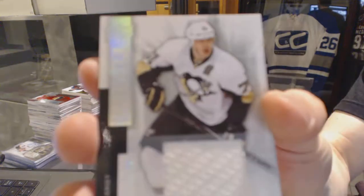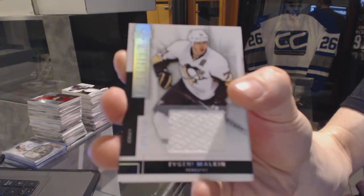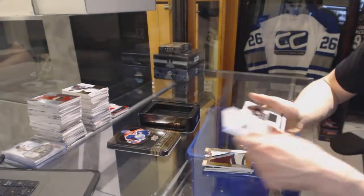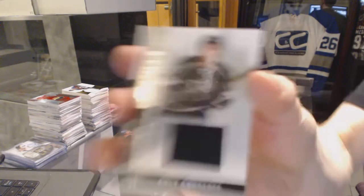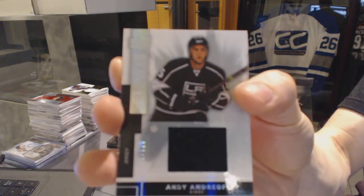Base jersey number to 125 for the Pittsburgh Penguins, Evgeny Malkin. Base jersey number 125 of 125 for the LA Kings, Andy Andrea.